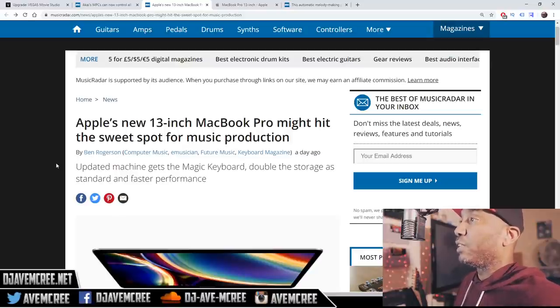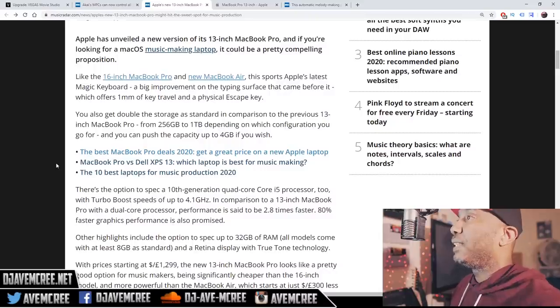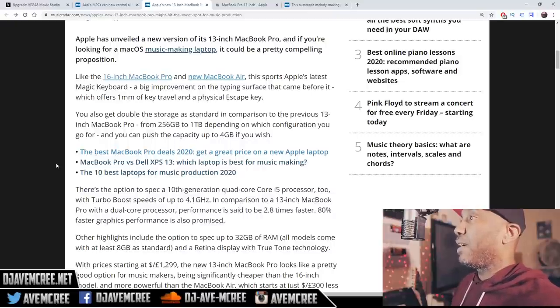The article starts off: 'Apple's new 13-inch MacBook Pro might hit the sweet spot for music production.' The updated machine gets the magic keyboard, doubled storage as standard, and faster performance. Apple has unveiled a new version of the 13-inch MacBook Pro. Like the 16-inch MacBook Pro and the MacBook Air, this sports Apple's latest magic keyboard — a big improvement on the typing surface that came before it, which offers one millimeter of key travel and a physical escape key.